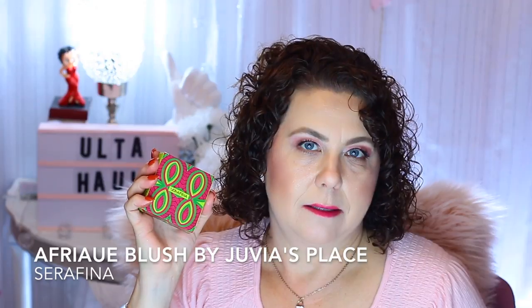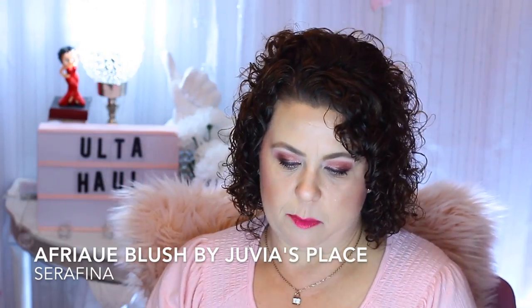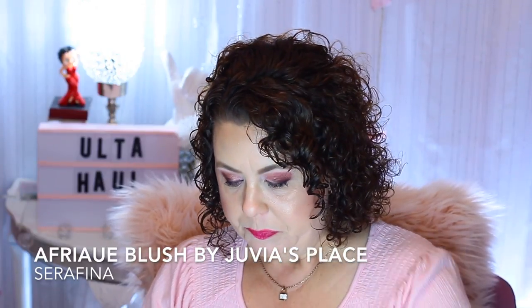I also ordered a blush — and silly me, I already have this blush. So this is going to be a consolation prize for one of you folks that entered the giveaway. I'll show it to you but I'm not going to swatch it because I think I showed it in the last haul video. It's just a really pretty peachy-pink color. My mistake is your gain.